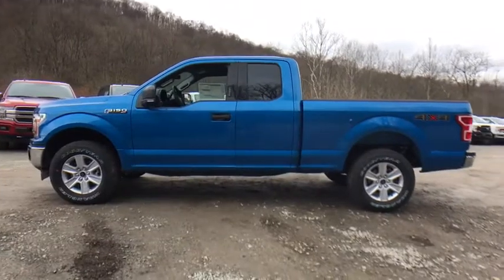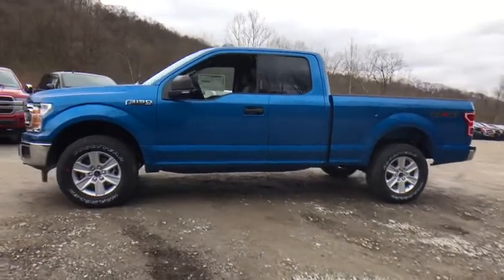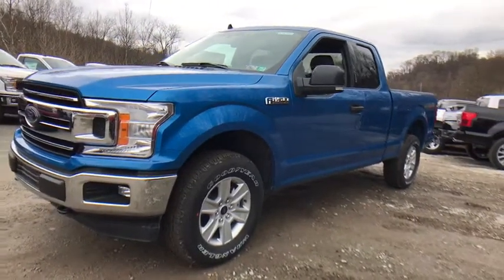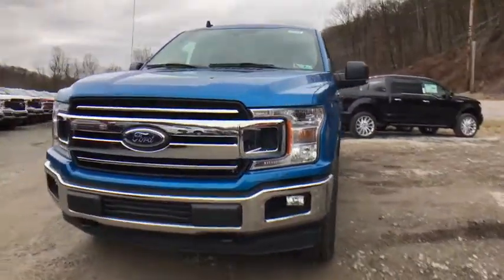Power windows, security system, compass, panic alarm, tachometer, brake assist. Remote keyless entry, tilt steering wheel, driver vanity mirror, passenger vanity mirror, speed control.